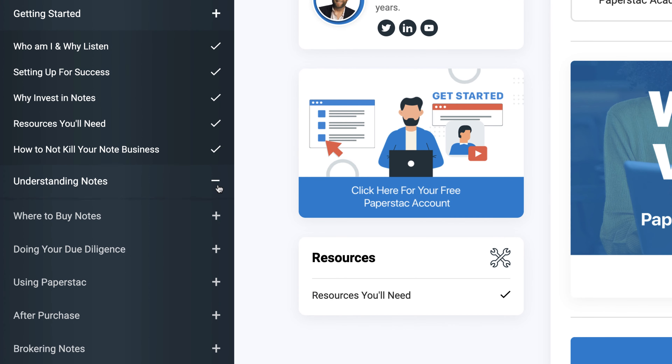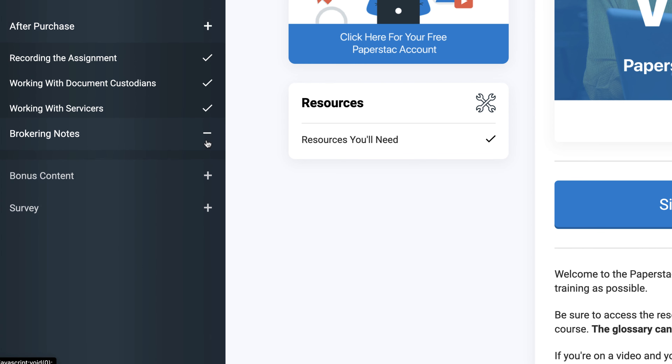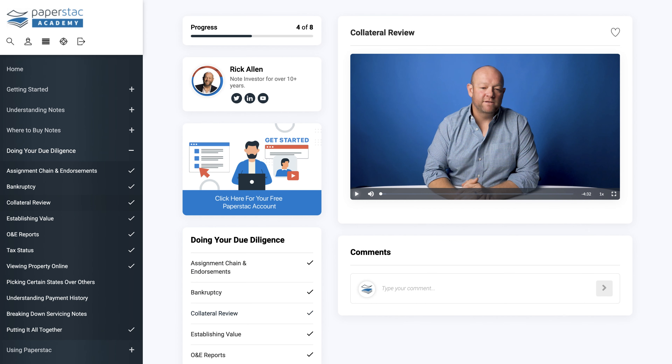If you want us to cover something specifically, reach out. For more education, we have the Paperstac Academy — you can pay in three payments, and it gives you access to ask questions on the videos. The calculators Rick uses are in there, though that exact beefy spreadsheet isn't because it's not mine — but there's a condensed version that does everything you need. Good stuff — see you guys on the next one!